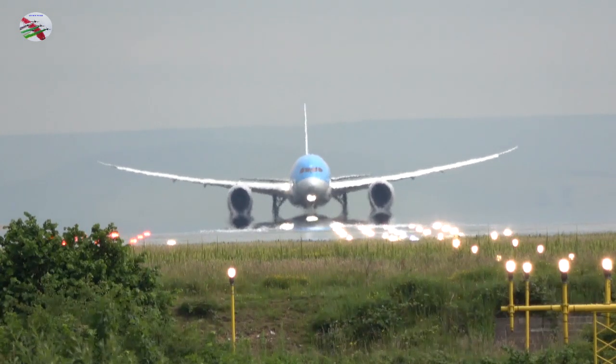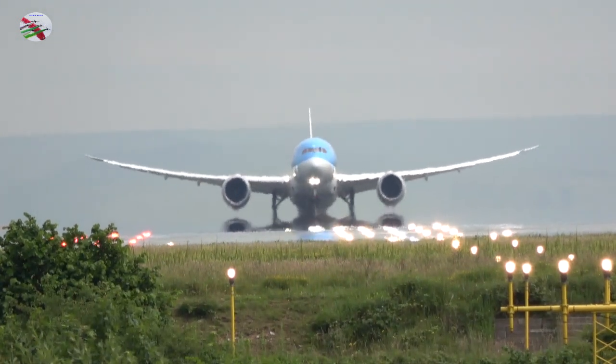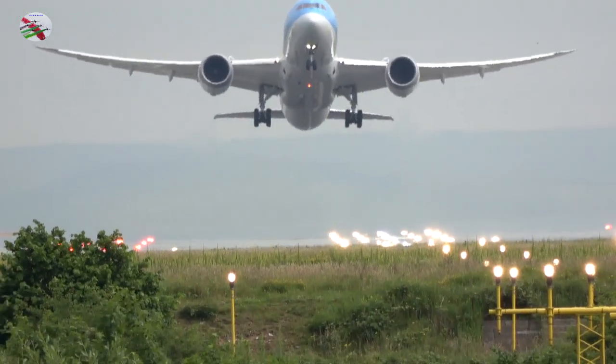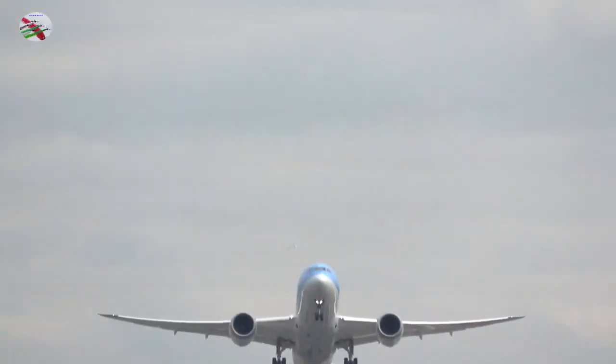American 54, fully established 23R. Tower: American 54, continue approach runway 23R, gear number 2, wind 230 degrees, 4 knots. American 54.